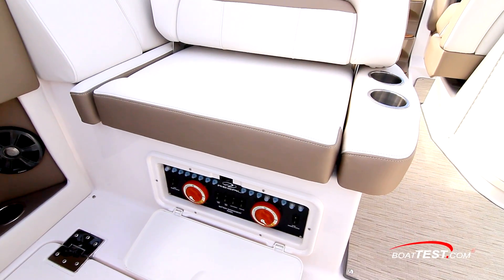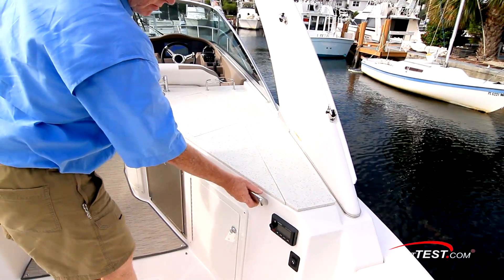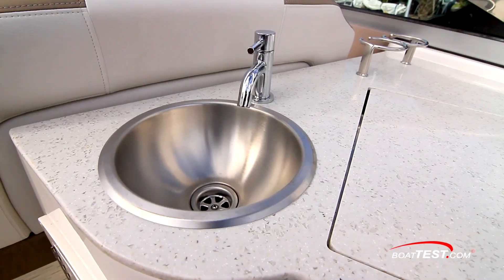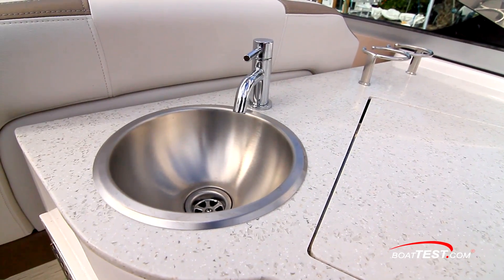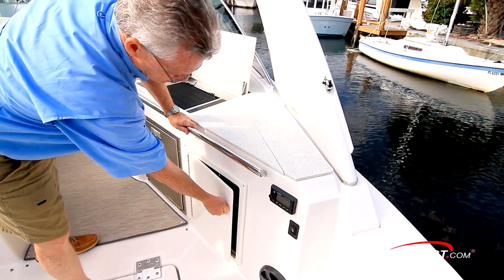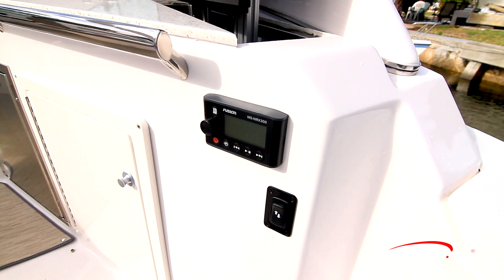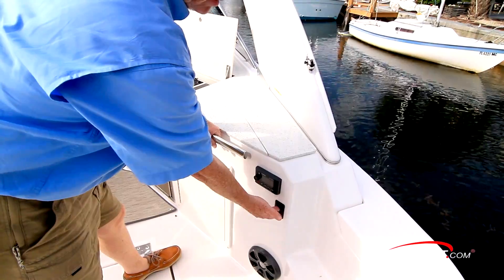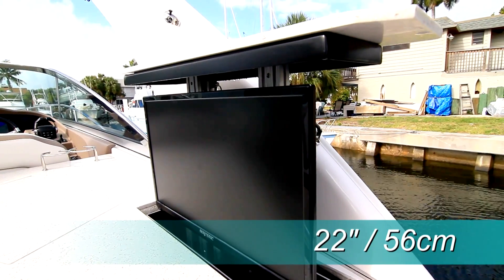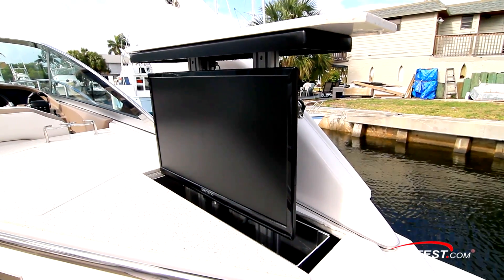To starboard is a refreshment center with an elongated rail, lots of open counter space, an electric grille, and single-basin stainless steel sink. Below there's a trash receptacle, refrigerator, storage including dedicated space for the grill top, a stereo remote, and a rocker switch controlling the electric lift holding the 22-inch flat-screen TV. Most often we see these on pedestals that have to be pulled out of storage to use — high points for Regal on this one.